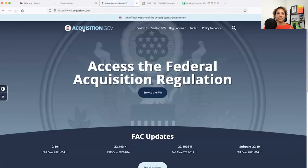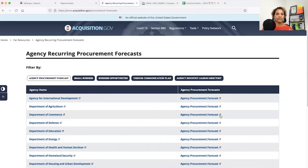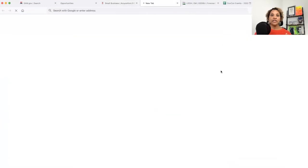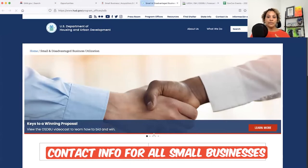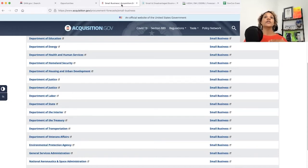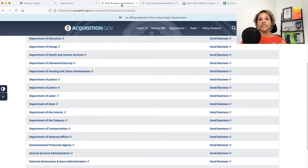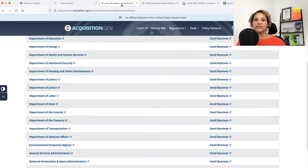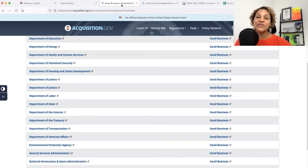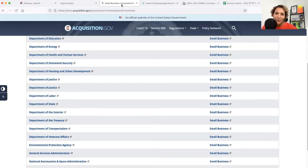On acquisition.gov, there is a section labeled Small Business where the contact information for small business offices is located. You're going to want to reach out, introduce yourself, and share the information noted in the marketing segment — so that they get to know you and form a relationship. Because when we know someone, we like them, we start to trust them, and then we advocate for them. They want you to win.